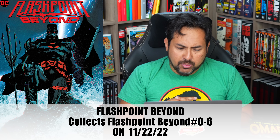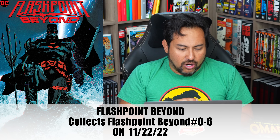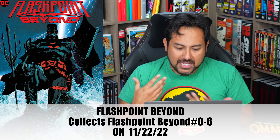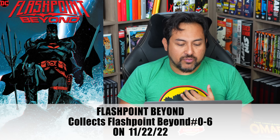This is Geoff Johns, Jeremy Adams, and Tim Sheridan all working together on this particular follow-up. It's all set in the world of Flashpoint again, and it features the Batman from the Flashpoint era. If you don't know who the Batman is, I'm not going to reveal that — do not look at the content description of the book.